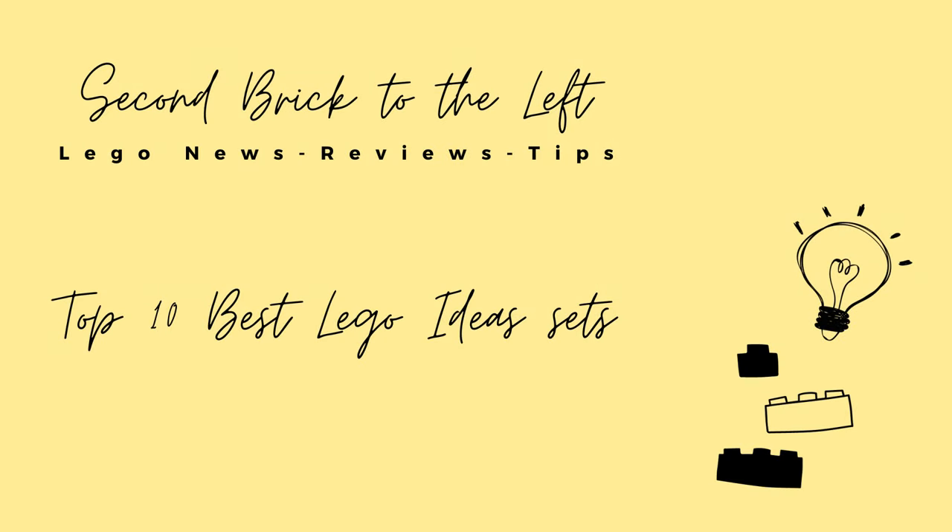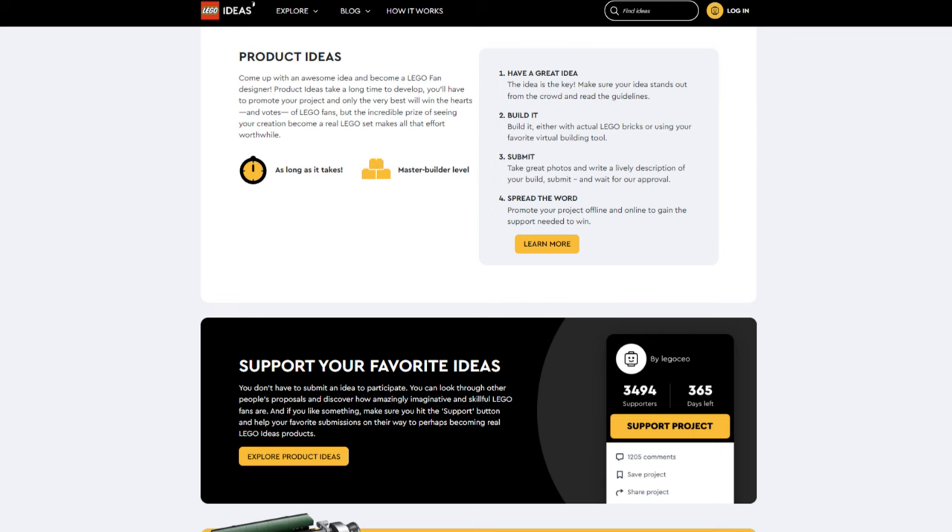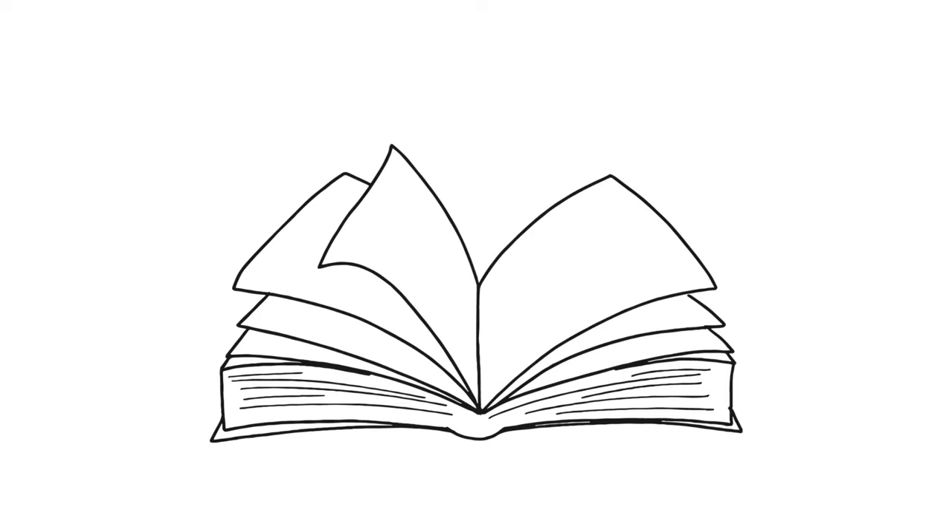Hello everyone, welcome to Second Brick to the Left, where we talk about LEGO set news, reviews, and tips. Before we dive in, please be sure to hit the subscribe button so you don't miss out on future videos. LEGO Ideas is a website and theme of LEGO that allows fans to submit their creations for the possibility of becoming official LEGO sets. Submissions go through several phases including a stage where fellow users can vote on entries. If successful, LEGO Ideas submissions are refined by LEGO designers before making it into production and onto the shelves.